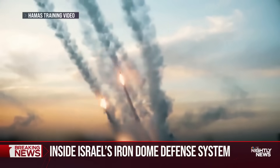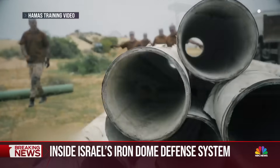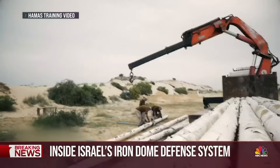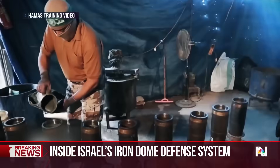Hamas can't match Israel's firepower, but training videos published online show they are stocked with rockets, and in 2020, this video shows them digging up pipes to convert them into projectiles.